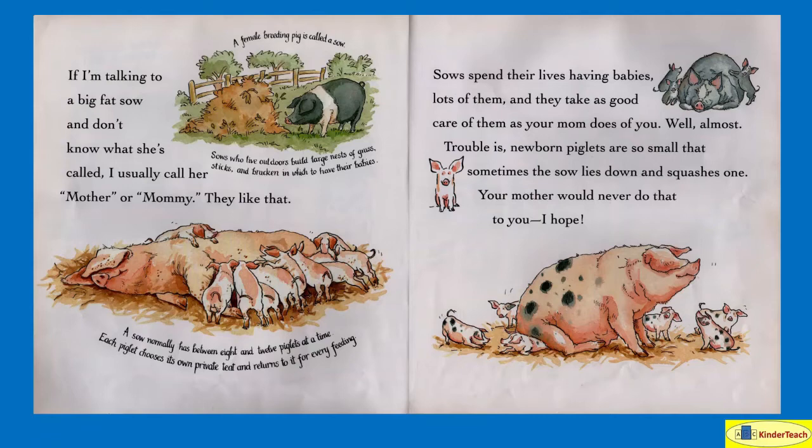Sows who live outdoors build large nests of grass, sticks, and bracken in which to have their babies. A sow normally has between eight and twelve piglets at a time. Each piglet chooses its own private teat and returns to it for every feeding. Sows spend their lives having babies — lots of them — and they take as good care of them as your mom does of you. Well, almost. Trouble is, newborn piglets are so small that sometimes the sow lies down and squashes one. Your mother would never do that to you, I hope.